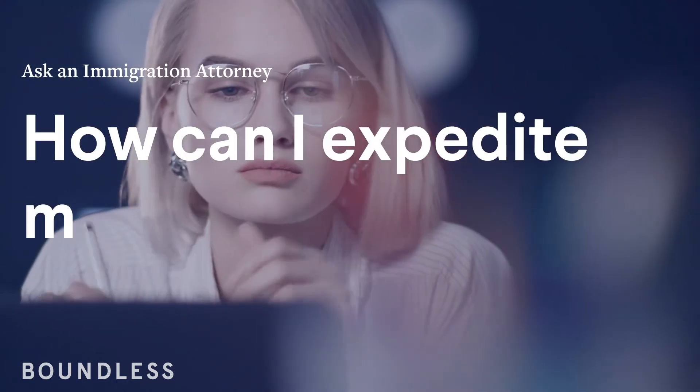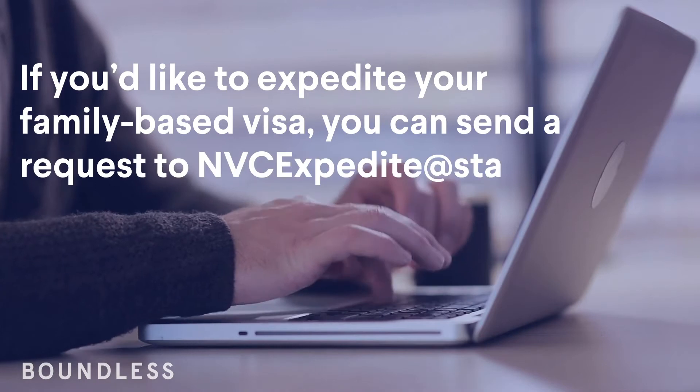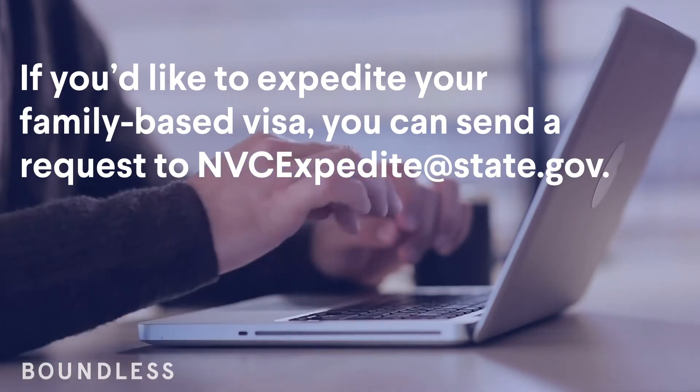Ask my attorney: how can I expedite my NVC application? If you'd like to expedite your family-based visa, you can send a request to nvcexpedite@state.gov.